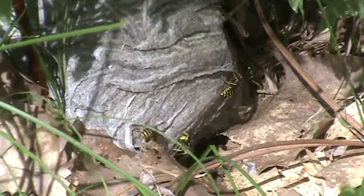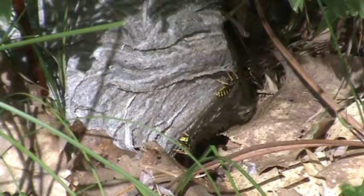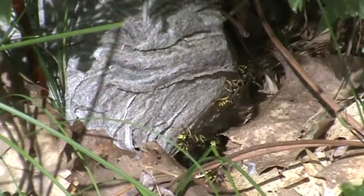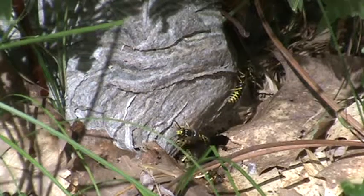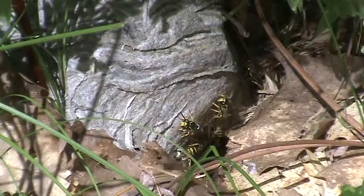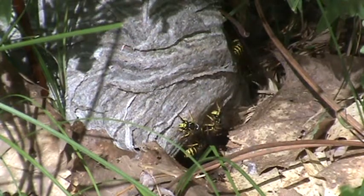We've got a nest of the common aerial yellow jacket. Most of the time this is an aerial nesting species — the nest above the ground. This one here looks like it started above ground level or underground, and they pushed the nest upwards as they built. I've never seen anything like this before till now.